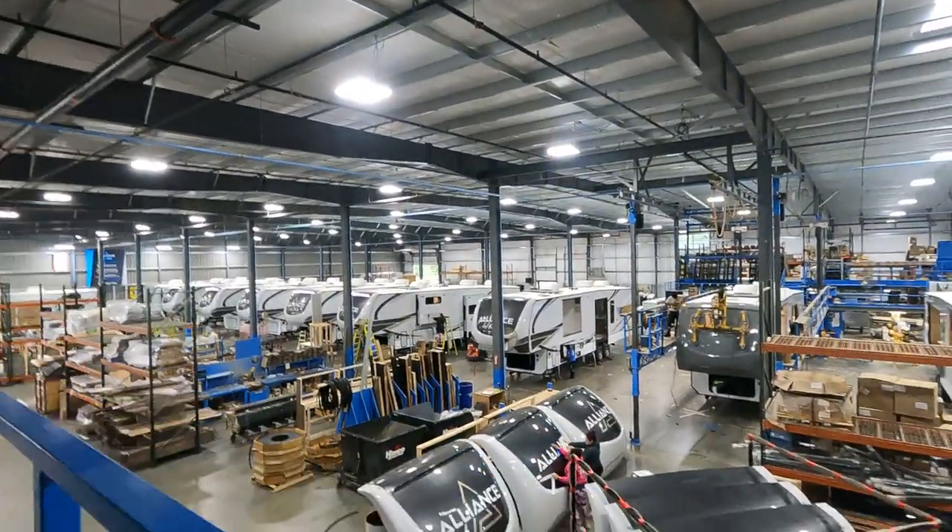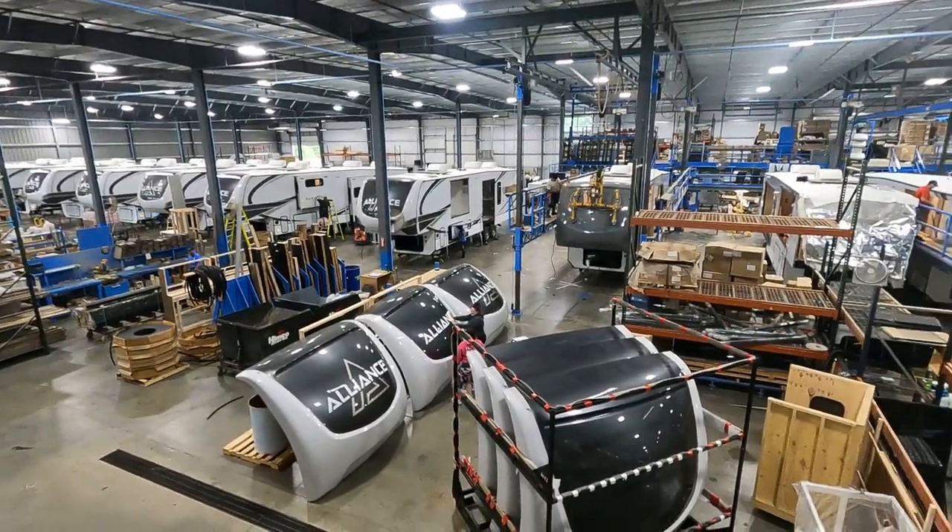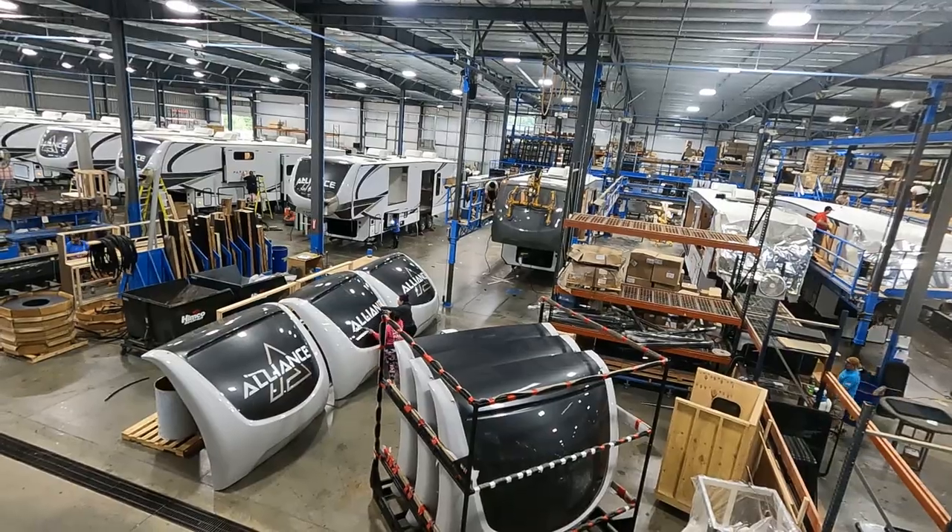This will be a full body paint unit. That's why the cab is blank — it doesn't have any details on it yet, so it'll be trimmed out for full body paint.